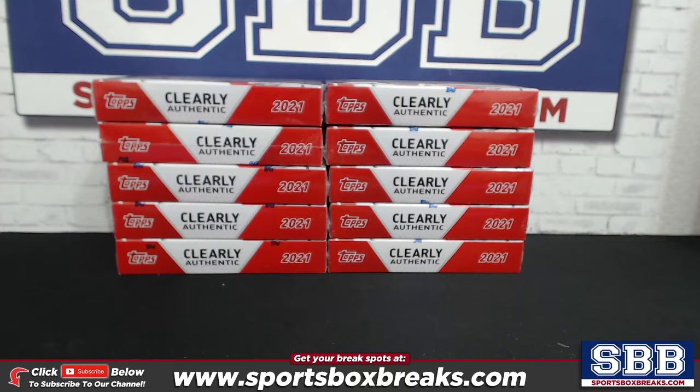What's happening guys, Kevin here from sportsboxbreaks.com coming at you live Monday night August 23rd, 2021. We are breaking our 2021 Topps Clearly Authentic Baseball. This is going to be a hit draft 10-box break number four. This one filled out of sequence — we do have other Clearly Authentics filling up break number two and break number three.